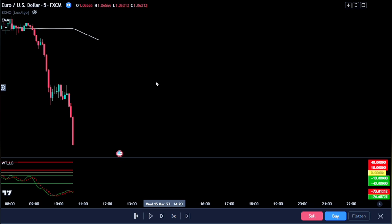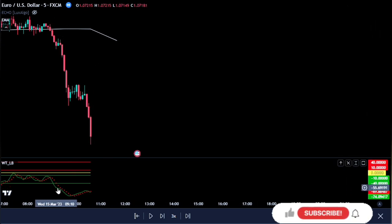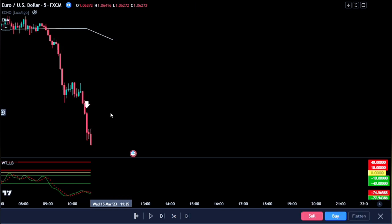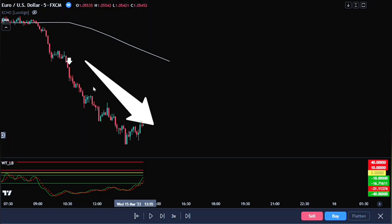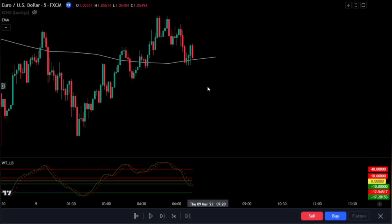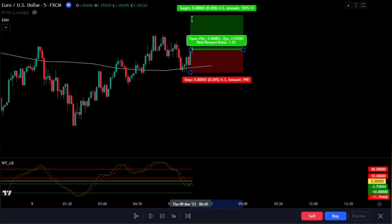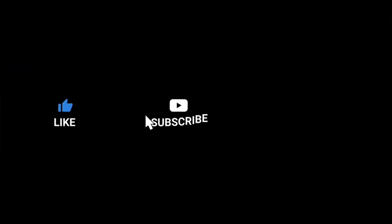Here is another good example of this supercharged trailing stop entry. We met our conditions here as the candlestick newly closed below our major buy-sell indicator. We also notice the wave trend signal line aligns with what we hunt for. If we entered this position at this candlestick, we would have made another massive winning trade. When we hunt for a buy entry, it is exactly the opposite. Make sure to make full use of this strategy if you are yet to become profitable. Thanks for watching and see you in the next video.